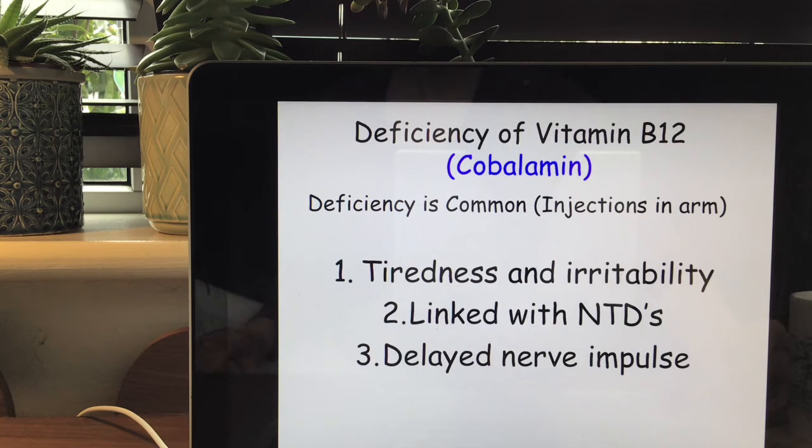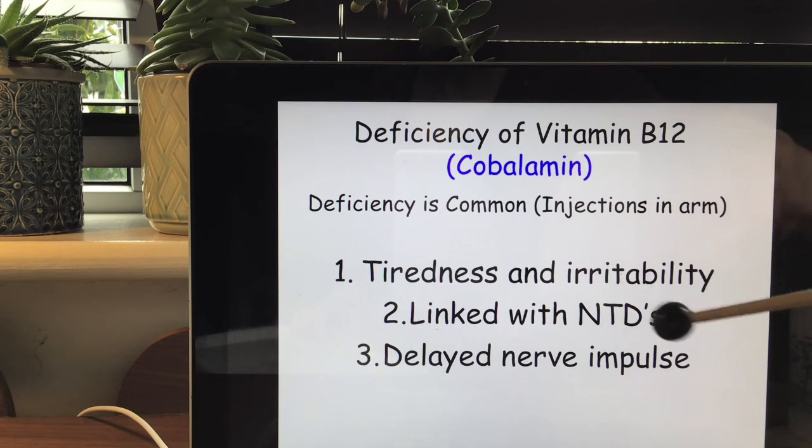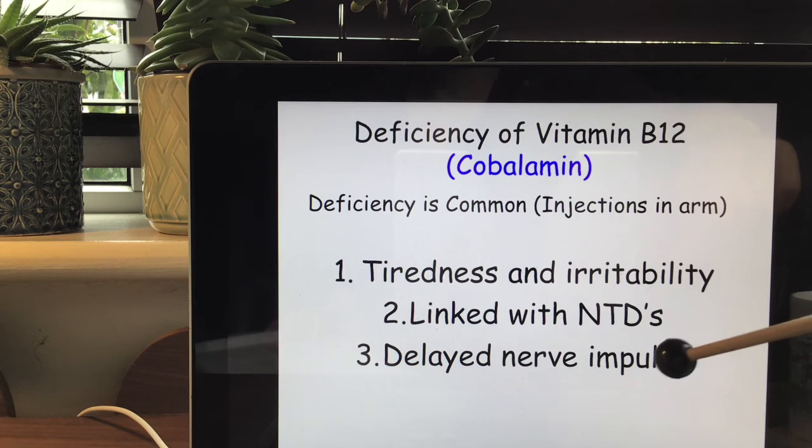B12 deficiency is common and can happen for many reasons. For example, a celiac person may not absorb nutrients well over their life cycle. Deficiency is associated with tiredness, irritability, neural tube defects such as spina bifida, encephalopathy, delayed nerve impulses, nerve degeneration, and poor development of red blood cells. Vegans and vegetarians are at high risk of deficiency.